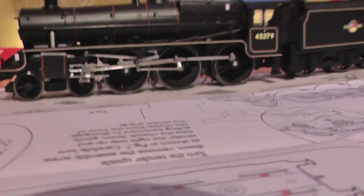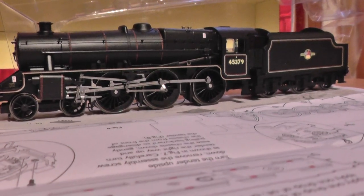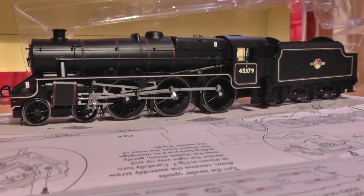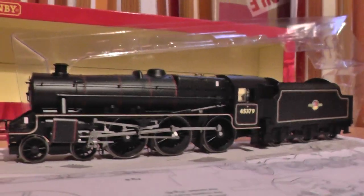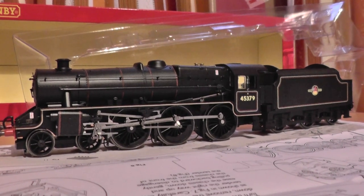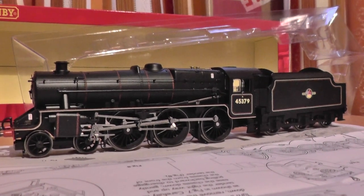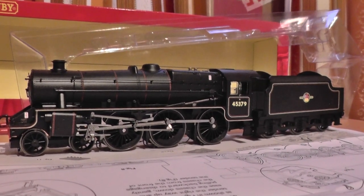All these locomotives would go anywhere and do anything — they were seen all over the LMS system. Withdrawal started in 1961 I think, and all of them were withdrawn in August 1968. They were the last passenger locomotives in the United Kingdom. Some of these were the very last to pull passenger trains — obviously not this one, because this was withdrawn in 1965, and as I said in the first part, was to be scrapped at Barry's scrapyard.